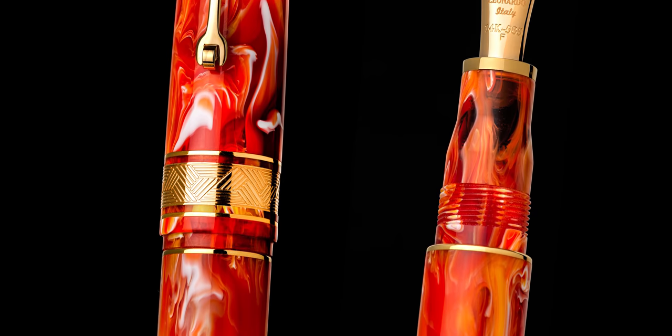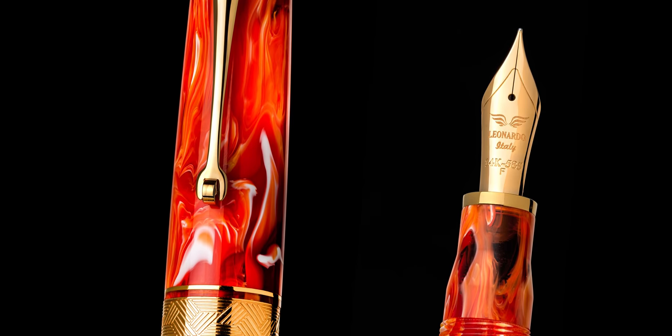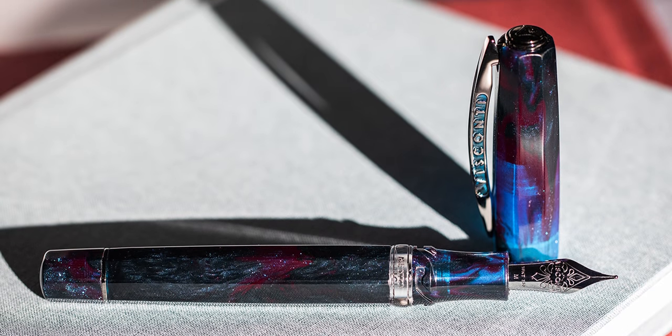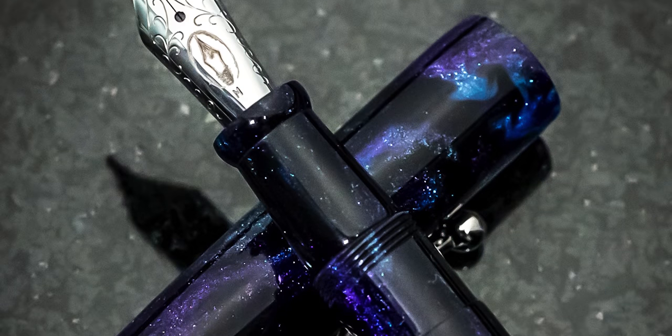The bold, swirling colors of Brooks resin are found in pens made all around the world. Examples include Leonardo pens, Edison pens, Narwhal pens, and Visconti pens. McKenzie's sparkling diamond cast material is a big hit with Esterbrook, Franklin Kristoff, and Edison Penco fans, to mention a few.